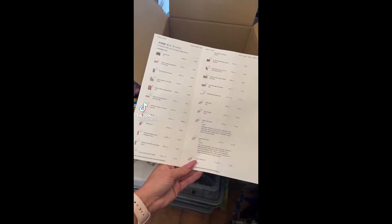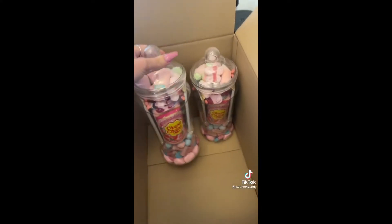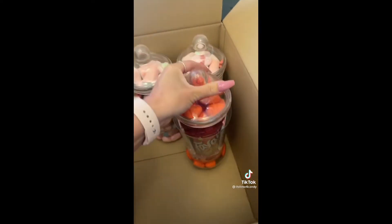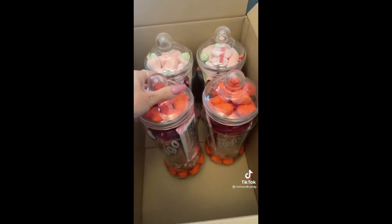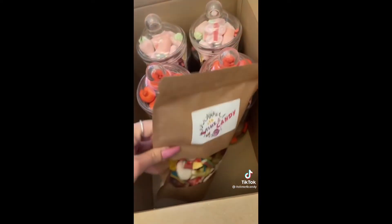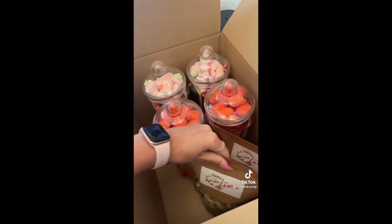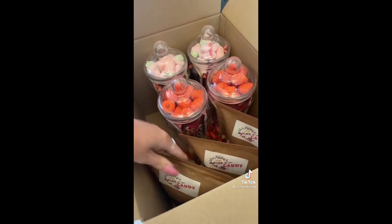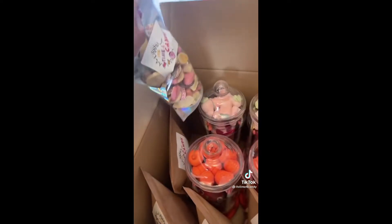This is our biggest order yet. Two pink jaws, two red jaws, one fizzless mix, one custom mix, another custom mix, and two 500 gram chocolate mixes.